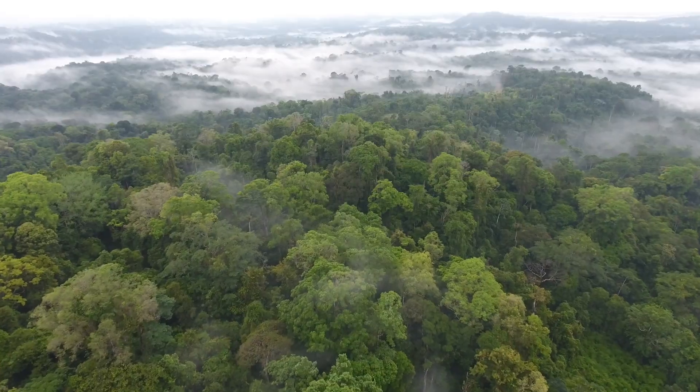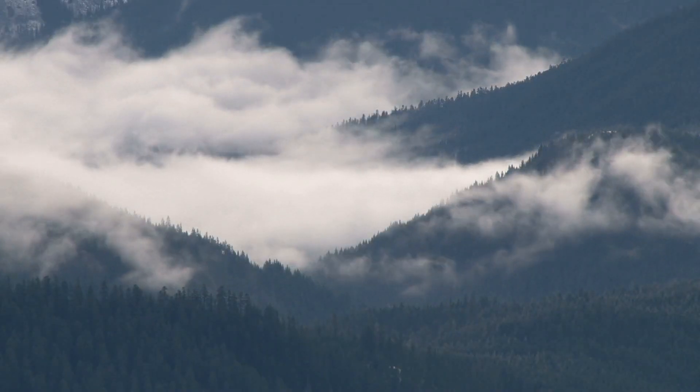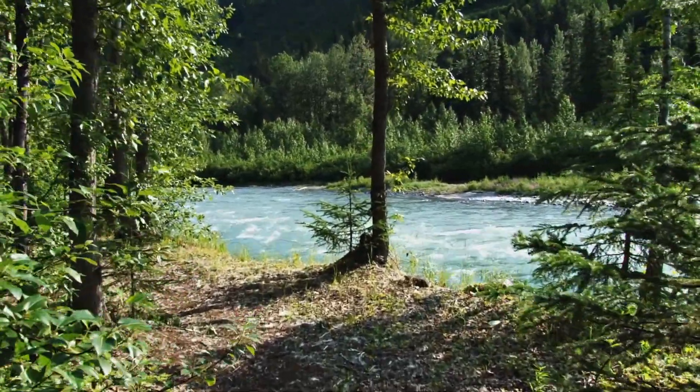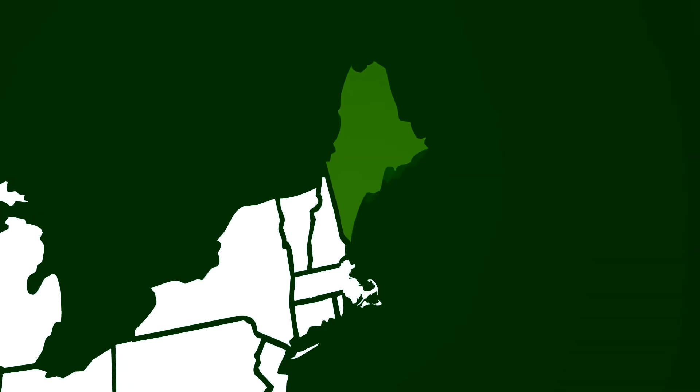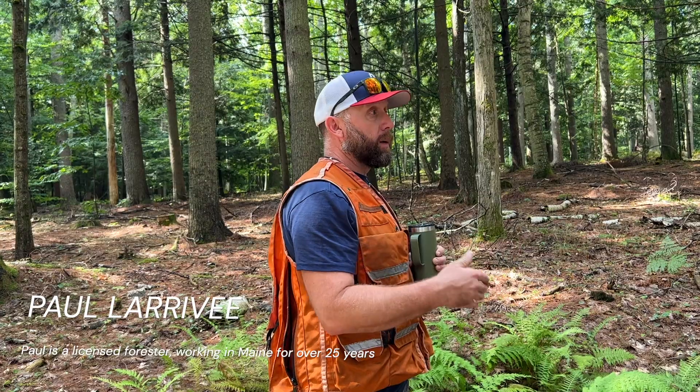Forests are often described as the lungs of the earth. They absorb carbon dioxide, produce oxygen, create strong soil, help create clean water, and provide habitats for countless species. In Maine, 89% of the land is forested, making trees a pretty important part of everyday life for a lot of people. So what does it mean to manage forests sustainably? To find out, I got to speak with an expert.